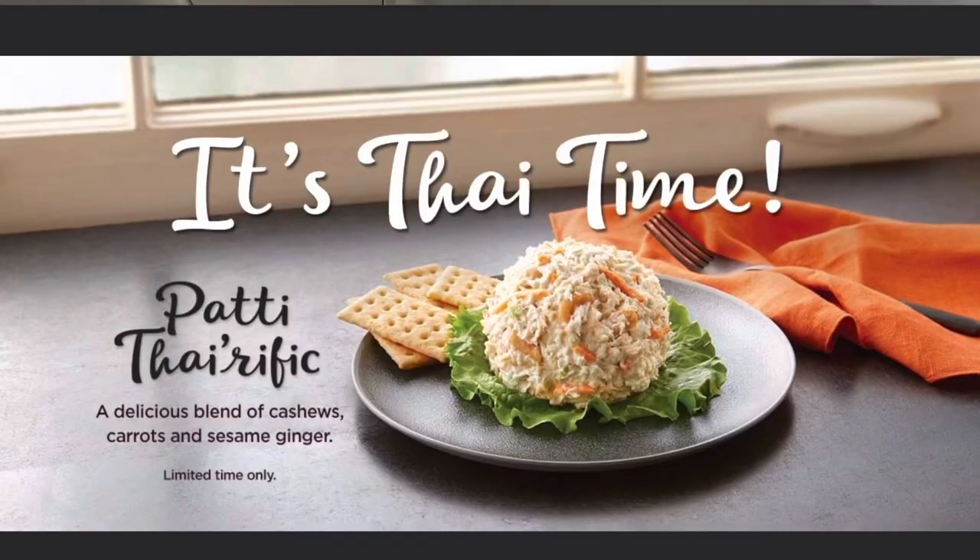There's this restaurant called Chicken Salad Chick and obviously they sell chicken salad. A friend on Facebook was asking about this new item they have called the Pad Tyrific. It's their classic chicken salad with sesame, ginger, carrots, and cashews. That sounded pretty good, and it's a great opportunity to try this new item — not only have I not tried the Pad Tyrific but I've also never been to Chicken Salad Chick.